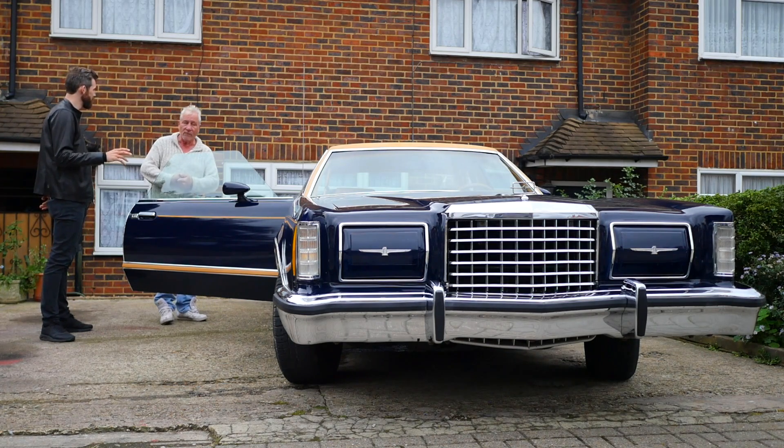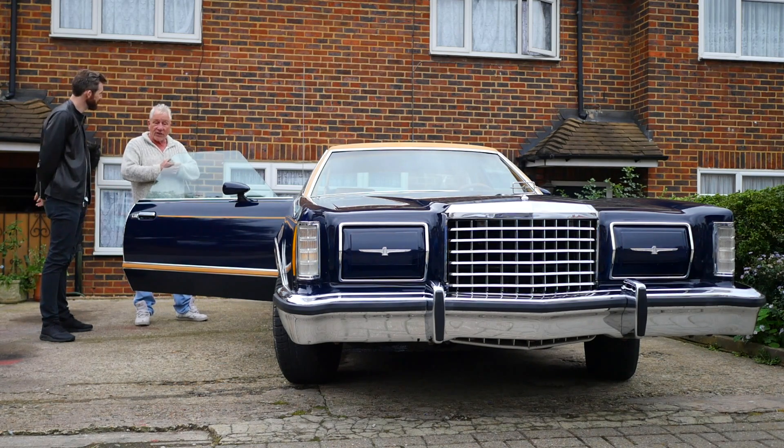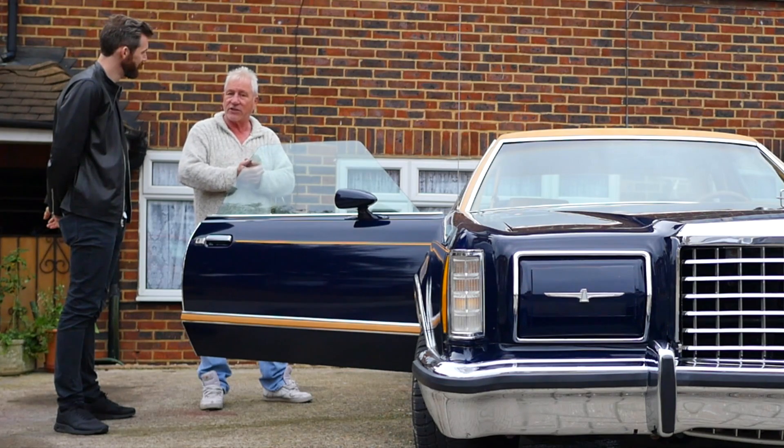Does it drive as beautifully as it looks? It certainly does, and I think we should — good excuse — we'll take it out. Okay, let's do it.